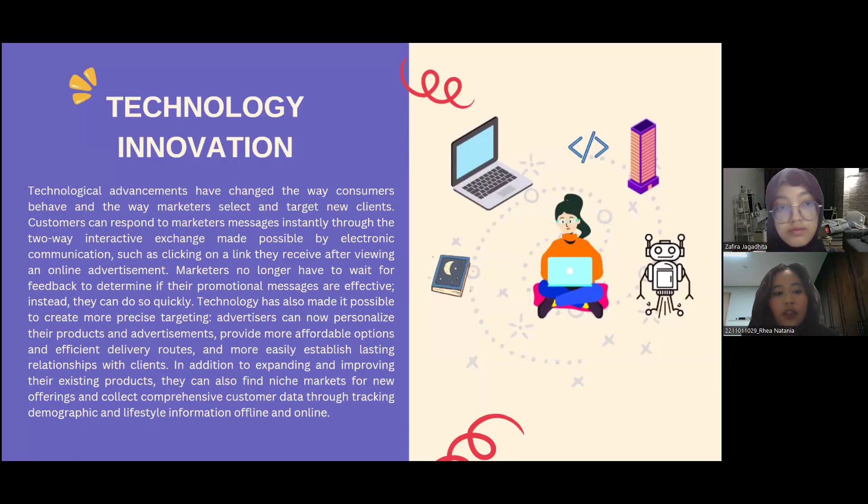The next topic is technology innovation. Technological advancements have changed the way consumers behave and the way marketers select and target new customers. Customers can respond to marketers' messages instantly through two-way interactive exchange made possible by electronic communication, such as clicking on a link after viewing an online advertisement. Marketers no longer have to wait for feedback to determine if their promotional messages are effective.